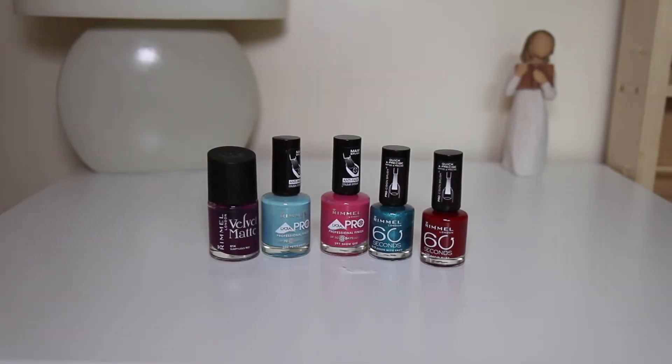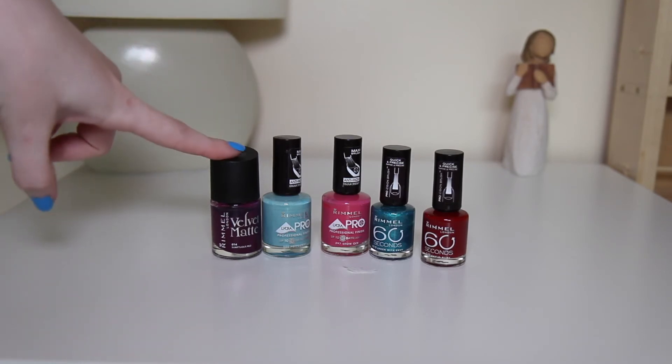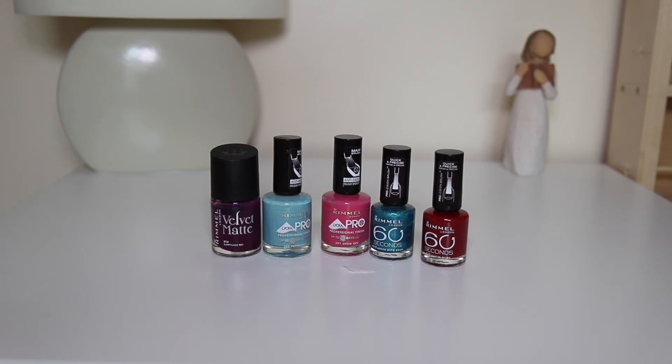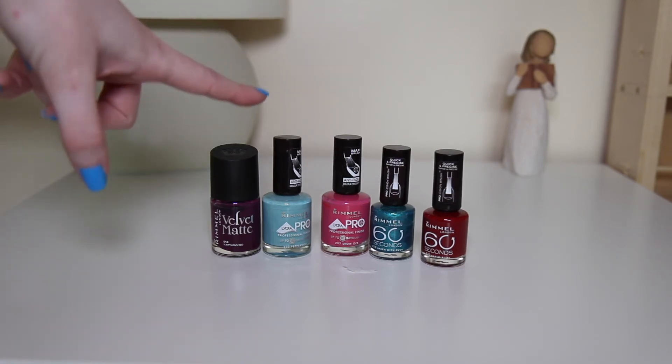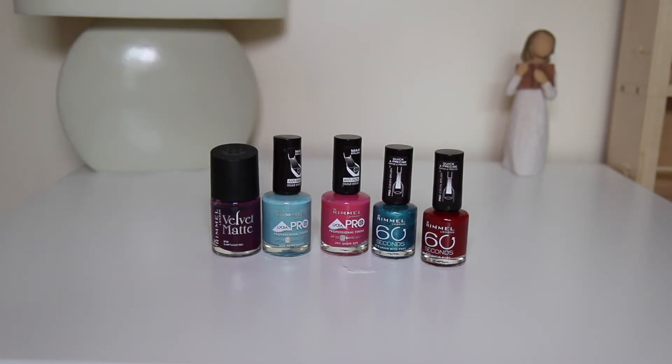Now I have my Rimmel London nail polishes. Starting from the left I have Sumptuous Red — it's not red at all, it's completely purple. I don't know why it's called red because on the nails it's purple. But it's a really cool polish because it's actually a matte polish from the Velvet Matte Collection. I really like this one — it's a really nice matte finish, but it's not red, it's purple. Then we have Peppermint, Show Off, Green with Envy and Rapid Ruby. I don't actually wear Rimmel London nail polishes that much, just this one really, but I still have them in my collection.